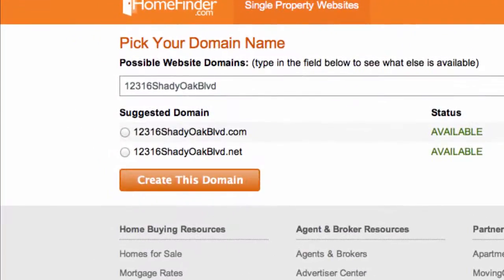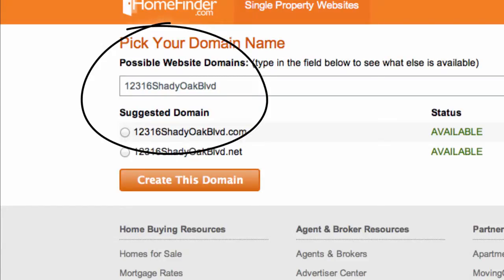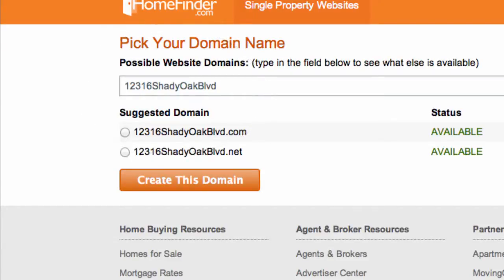Next, select the website domain name you would like. We recommend you use the suggested domain as it is the best for SEO, which means your listings appear higher in a Google search. We also recommend you always use .com instead of .net.